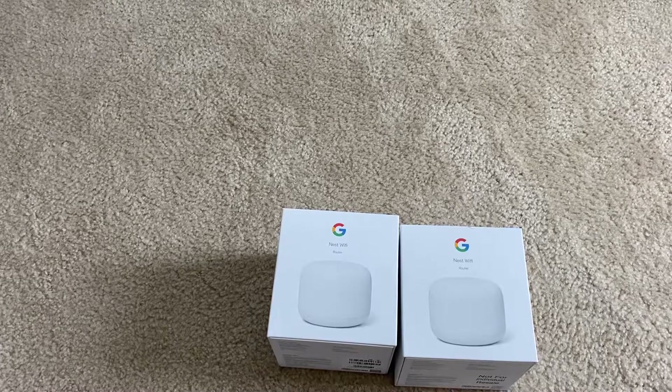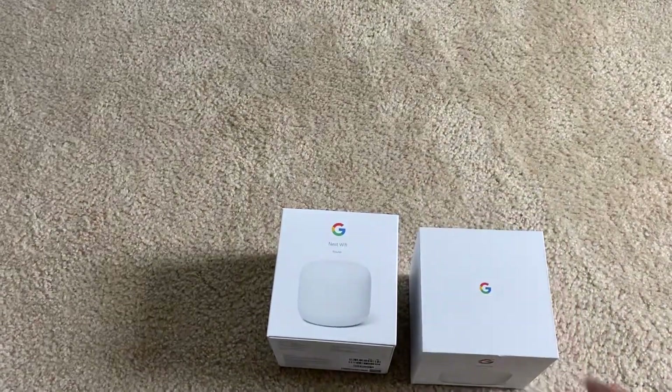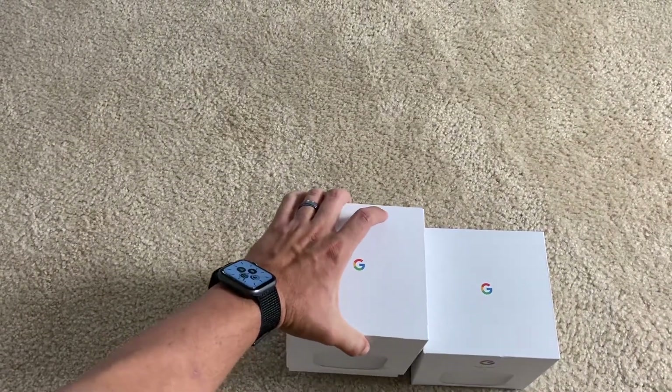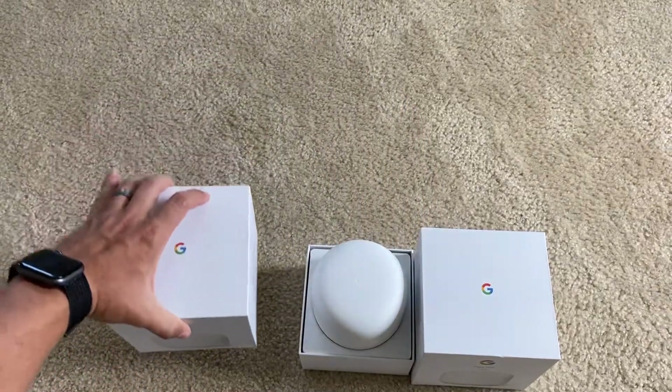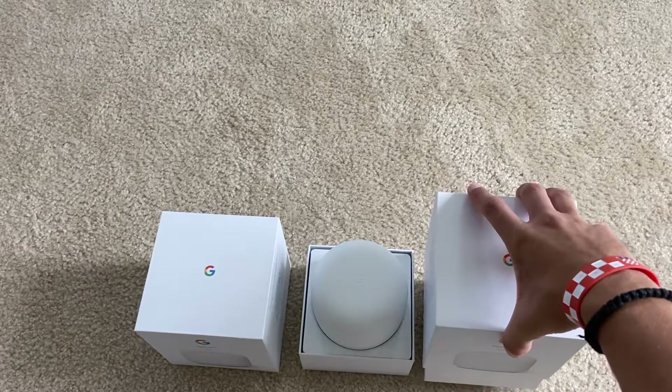This is AC 2200, 4x4 MU-MIMO Wi-Fi, dual band 2.4 and 5 gigahertz. It is still using AC — it's not using AX, it's not Wi-Fi 6. If you go on Amazon you can probably get a good deal if you keep paying attention to the price — you can get them for about $229, and sometimes they have promotions where if you use a specific card you might get an additional percentage off.